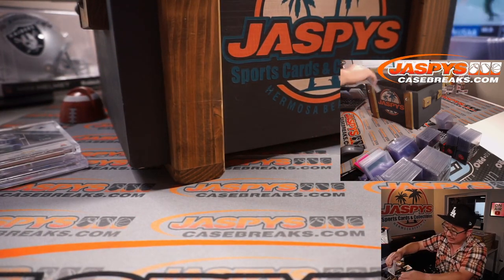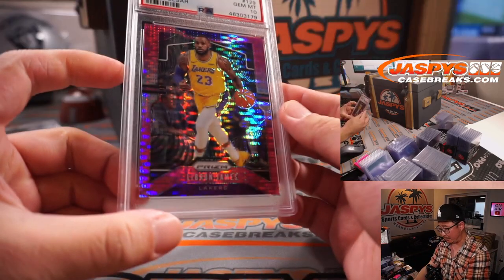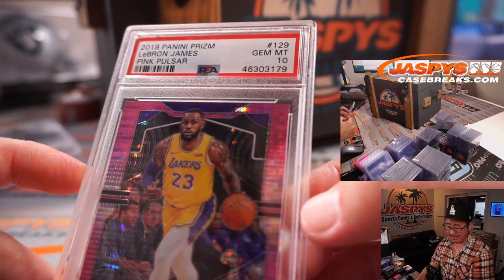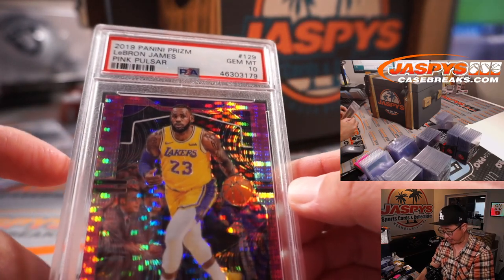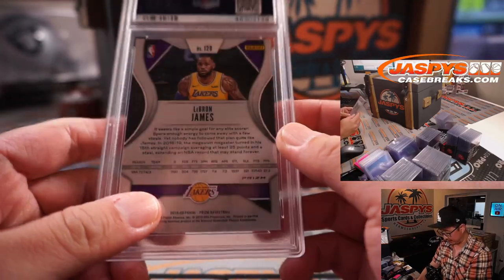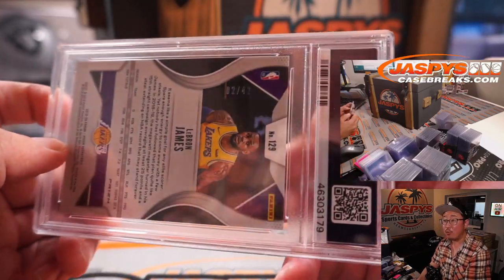Next up is a nice pink pulsar — LeBron James, PSA 10. 2019 Panini Prizm basketball. LeBron James pink pulsar. Very nice. 2 out of 42.